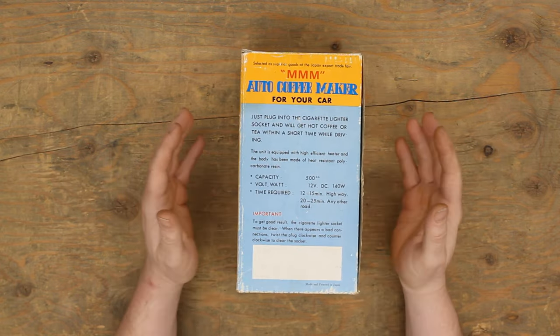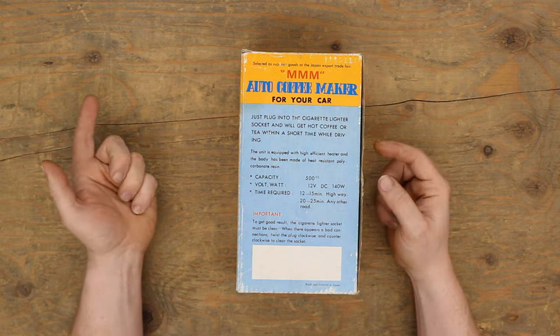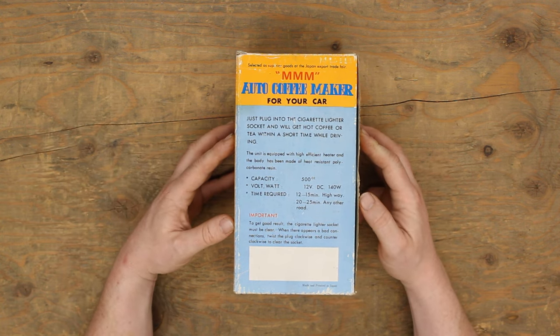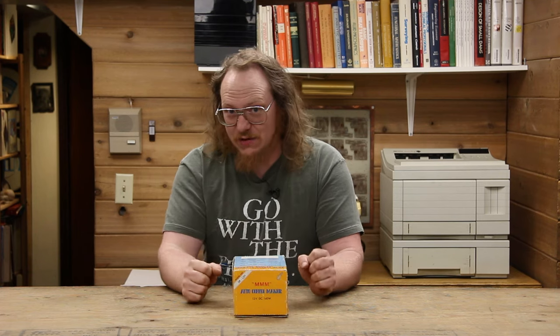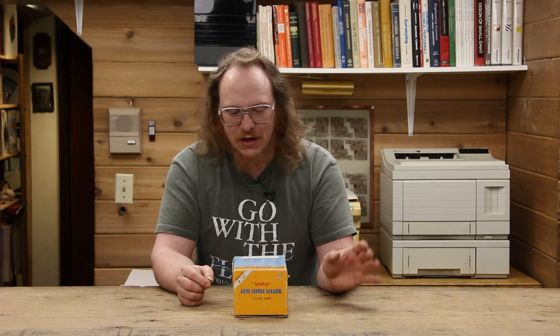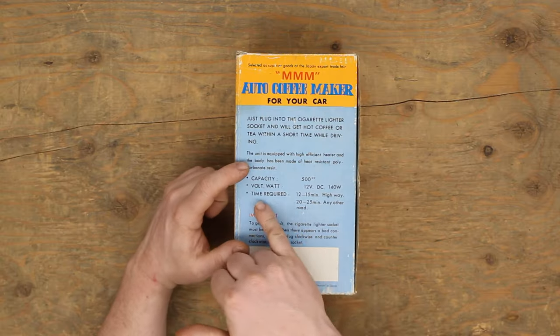This is really showing its age. On the back of the unit: 'Just plug into the cigarette lighter socket and you will get hot coffee or tea within a short time while driving.' While driving — that's the interesting one. You can't be pulled over with the engine off just listening to the radio while doing this. You have to make sure the engine is running because you need your alternator topping up your battery and giving you a consistent voltage.